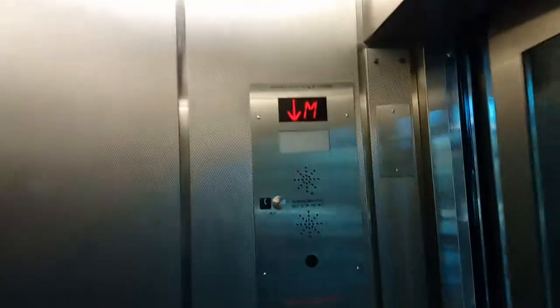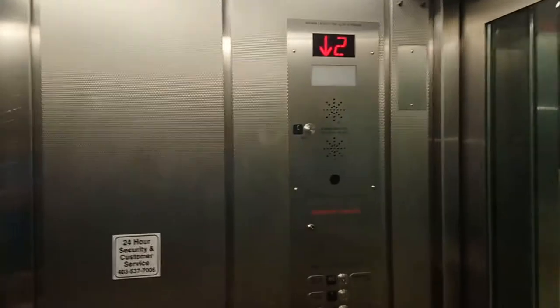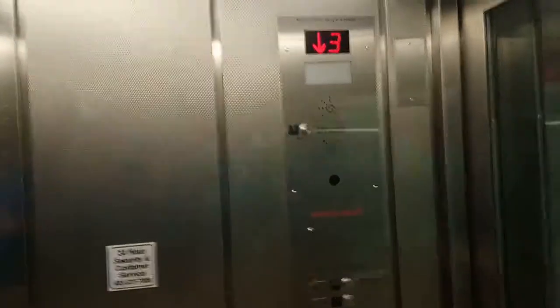Close the door. Capacity 1360 kilograms for 18 persons. It's a security cam. Level 4.